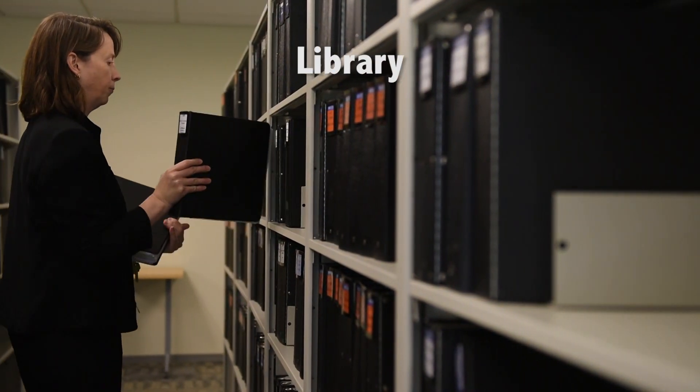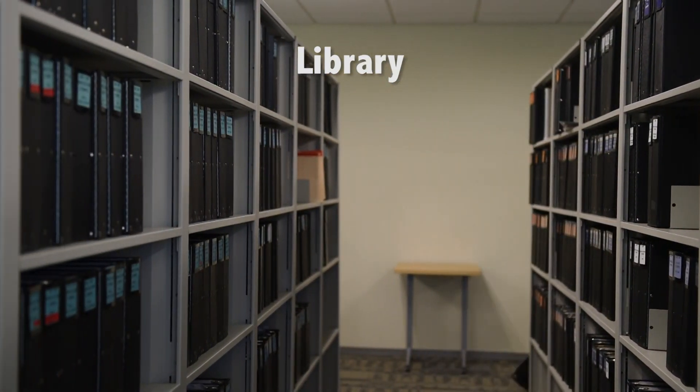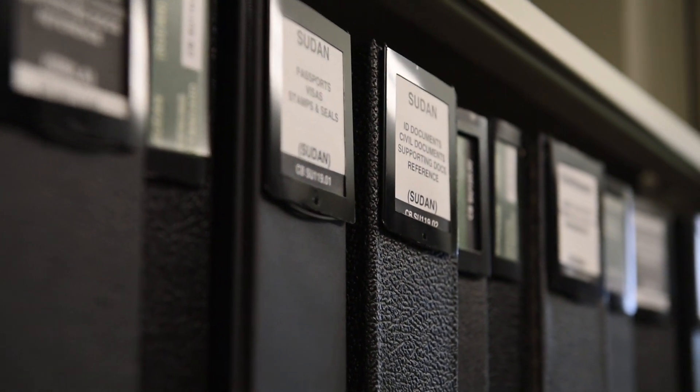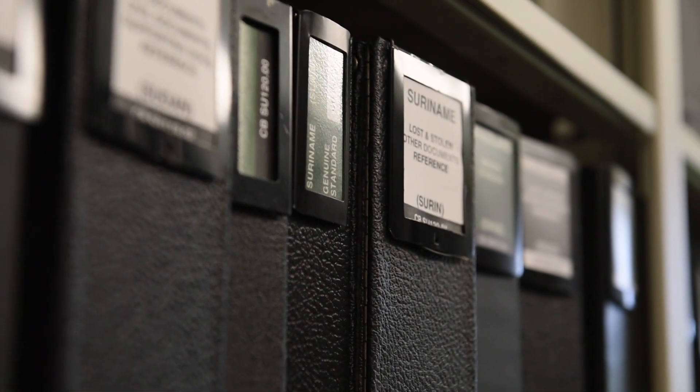It's essential for us to be able to compare physical documents, and that's what we keep here in the library. This is where we keep any documents that show identity, nationality, or eligibility for some benefit. Right now we have more than 300,000 different documents of various types, including passports, driver's licenses, national identity cards, visas, and many other things.